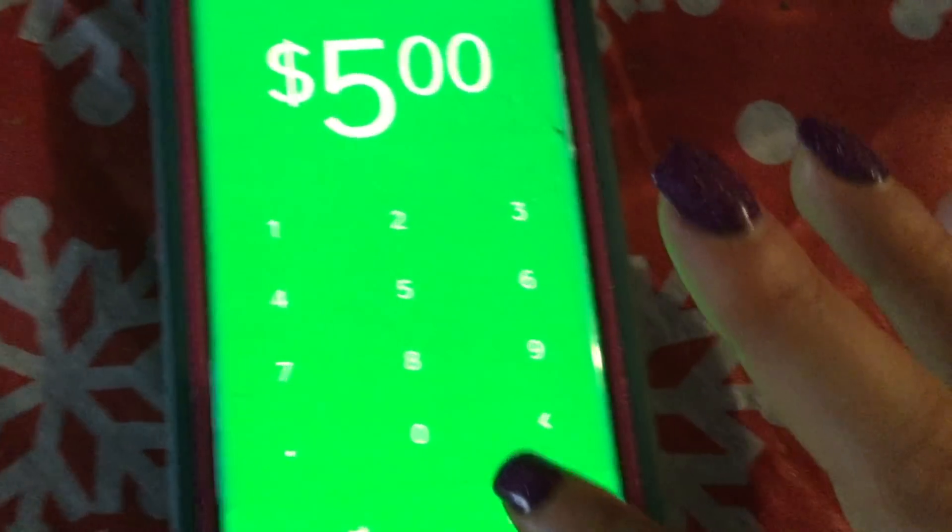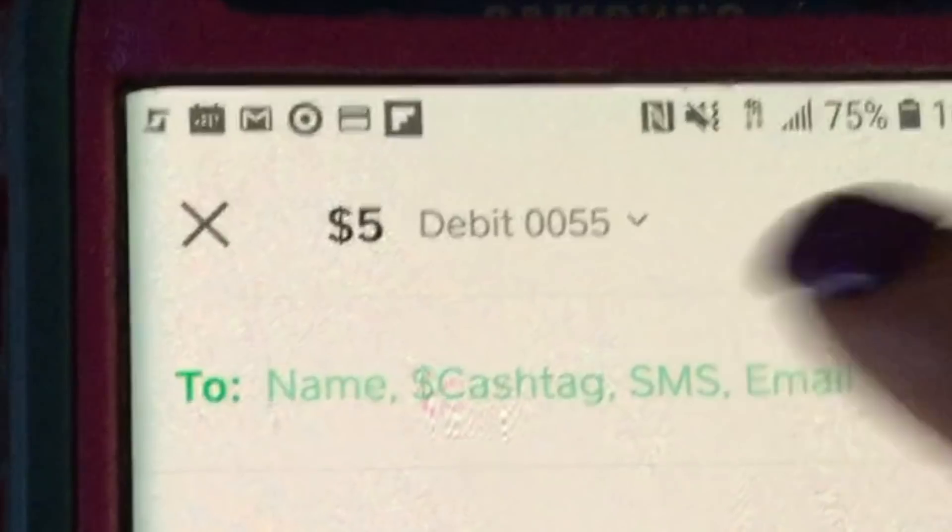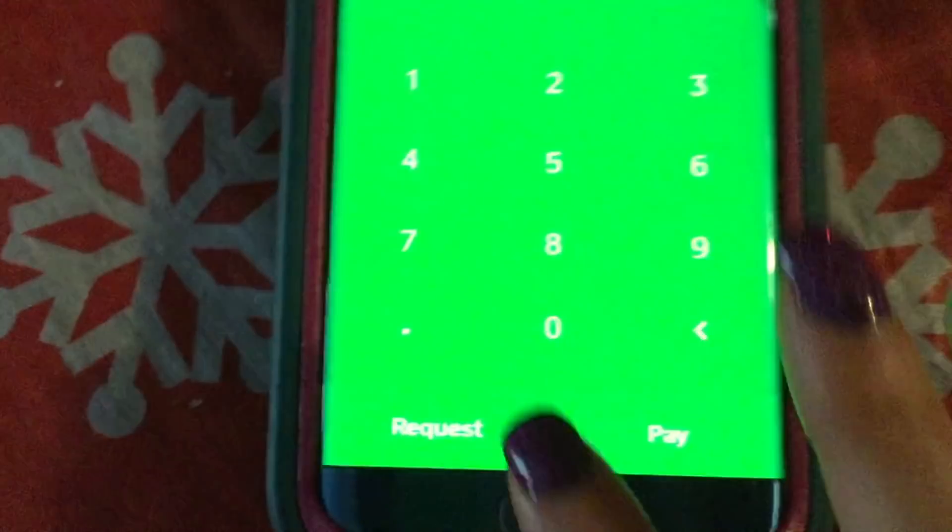Let's say I want to pay somebody five dollars — go to Pay, click on my friend's name, and say I want to pay her for drinks since we went out the other night. Hit Pay, and literally seconds later she'll get a text saying 'so-and-so paid you five dollars for drinks,' and it goes straight to her account. It's awesome because it's so quick.